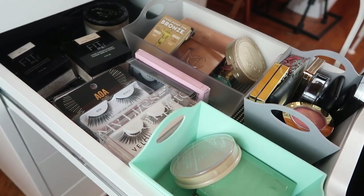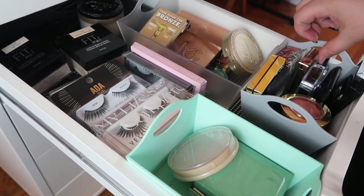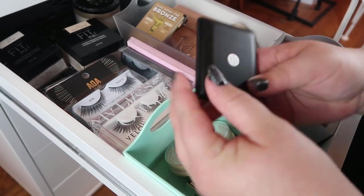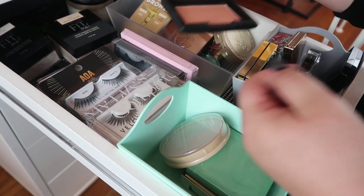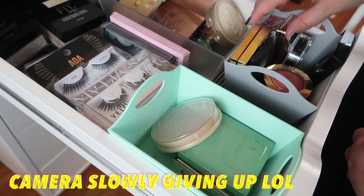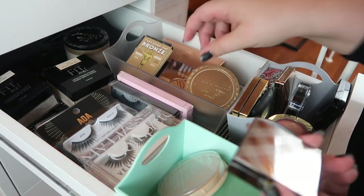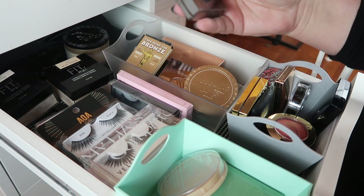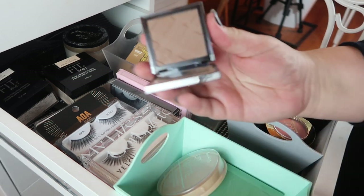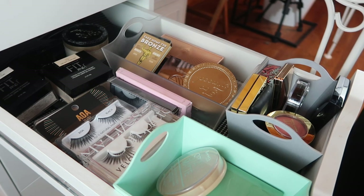Down to powders, bronzers, and blushes — I don't think I need face powders, but I want to pull a different blush. I'll pull this ELF blush in Candid Coral, a nice coral shade. I also want to pull this Burberry Dark Earthy Blush in number 11 Light Glow — it's more like a bronzer-contour to me. I'm pulling that out too.